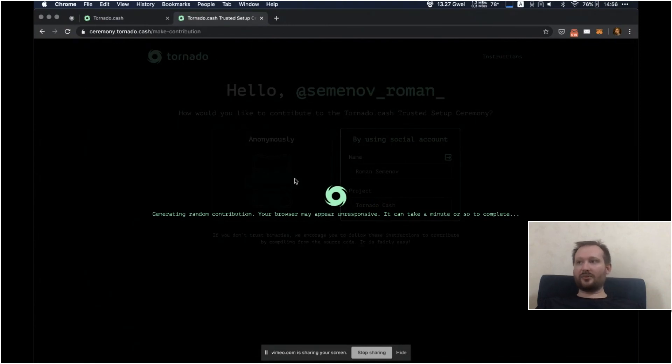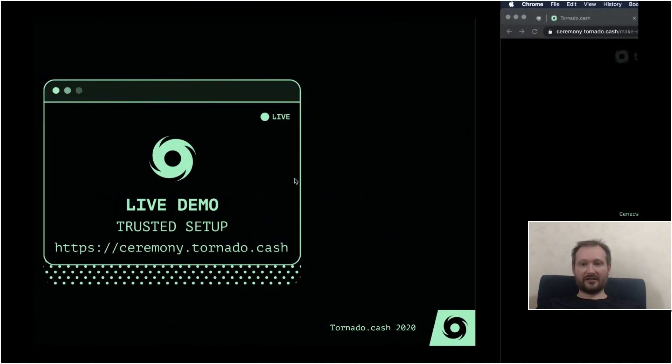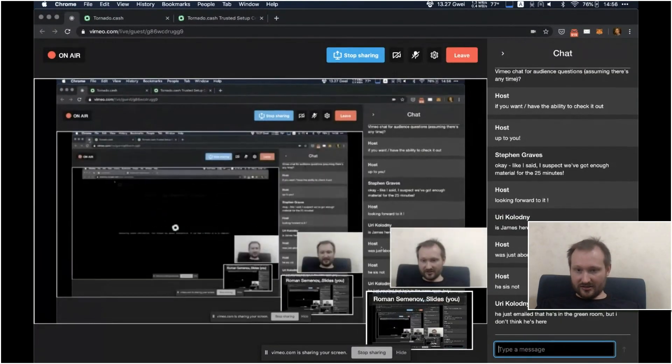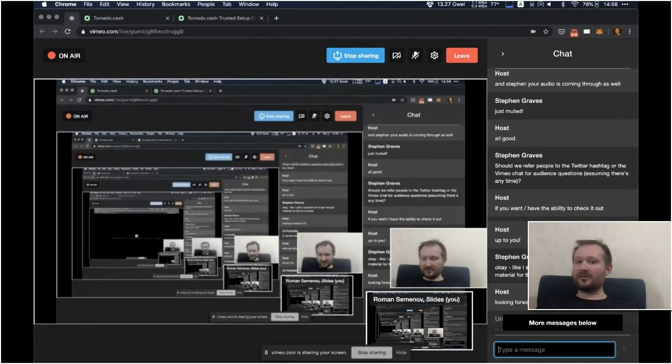While we are waiting, let me check if there are any questions on YouTube.